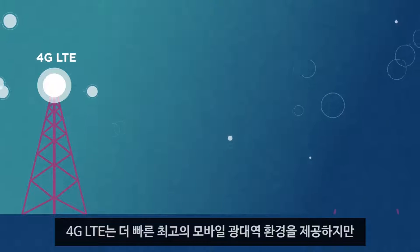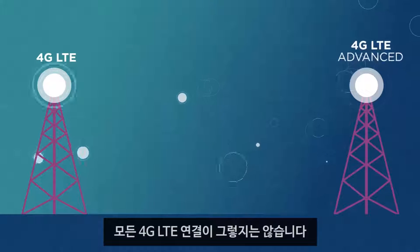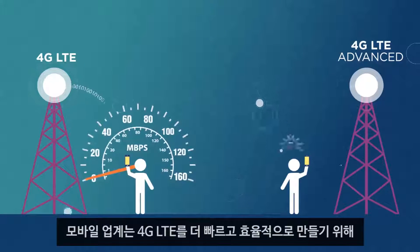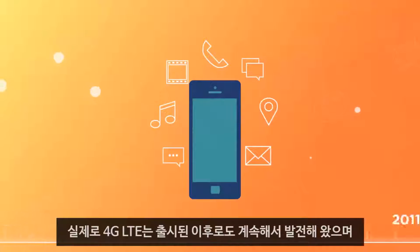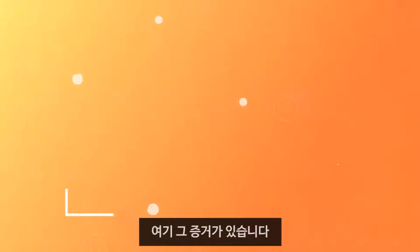4G LTE provides the fastest and best mobile broadband experiences, but not all 4G LTE connections are the same. The mobile industry has continued working on innovations to make 4G LTE even faster and more efficient. In fact, 4G LTE has been evolving constantly since it was released and will continue to do so for years to come. Here's proof.